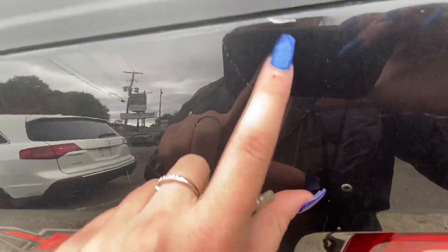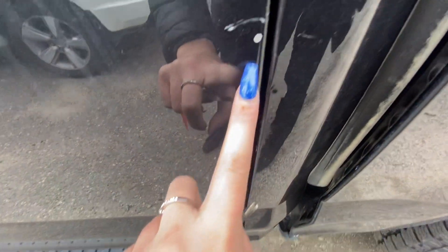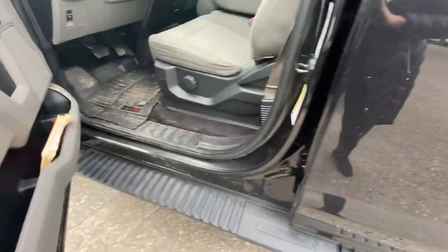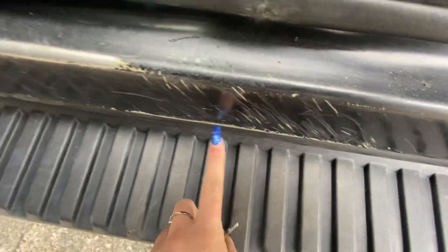There's a surface mark here and here, with a couple of scratches, as well as here. Gas cap has a bit of a stone chip and a scratch mark. A bit of a stone chip here as well. Coming into the vehicle, there's a bit of scratching here.